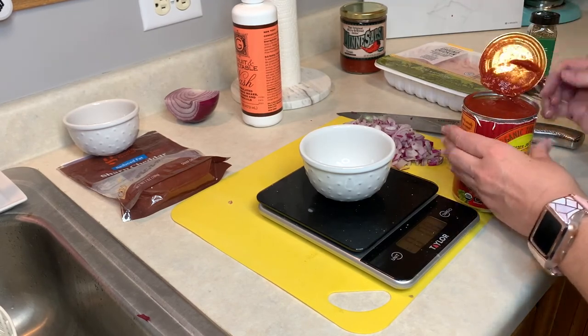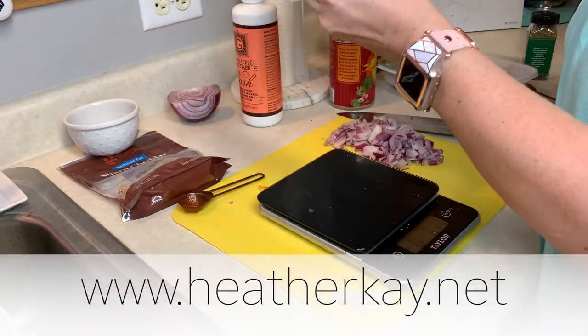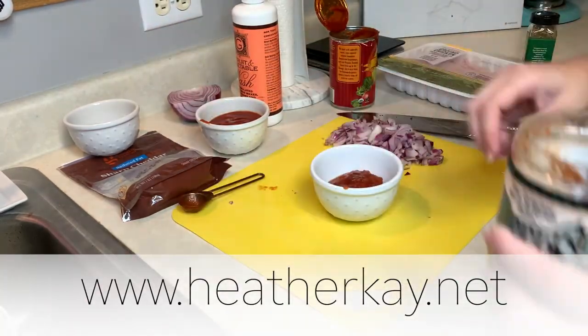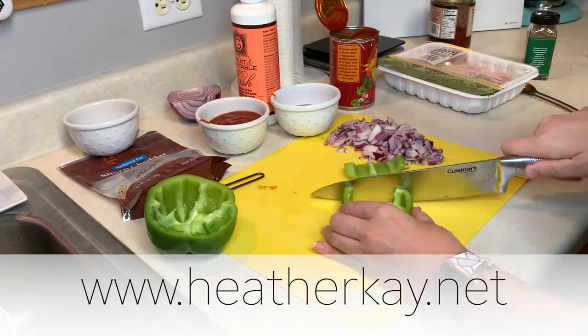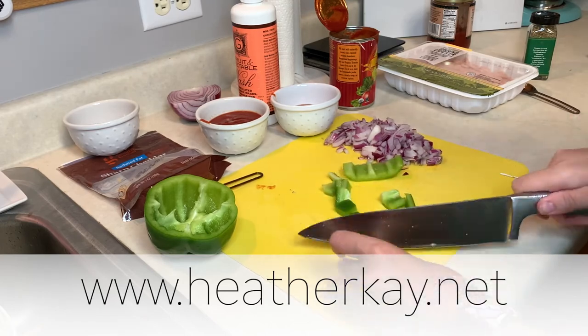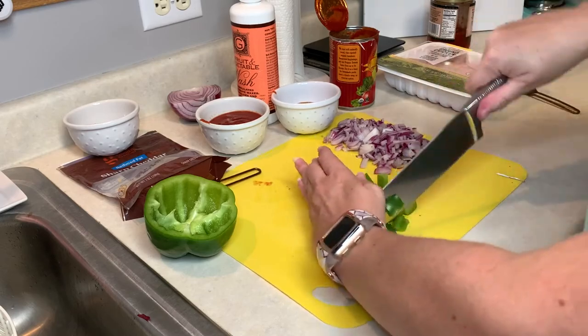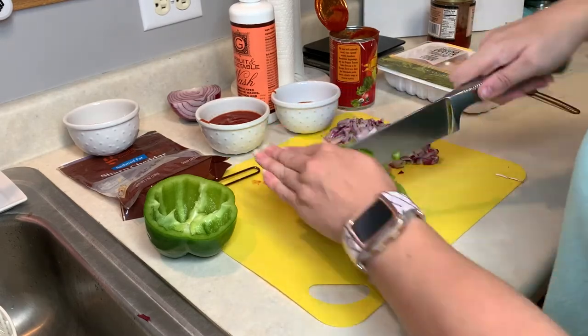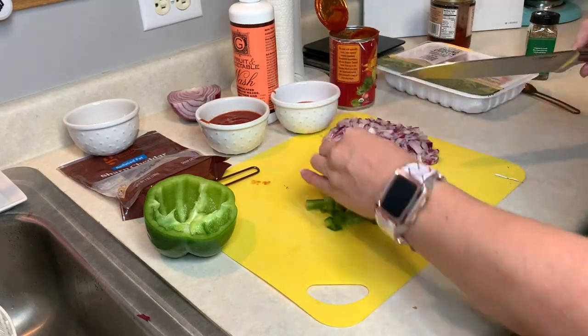If you want to know more about this meal prep, like the actual links to the recipes or the plan for the week, starting this week I am actually going to be posting my meal plans every week on my blog at www.heatherk.net. I'll also leave a link to my website down below. Every single week I will be sharing my meal plan and workout plan for the week.